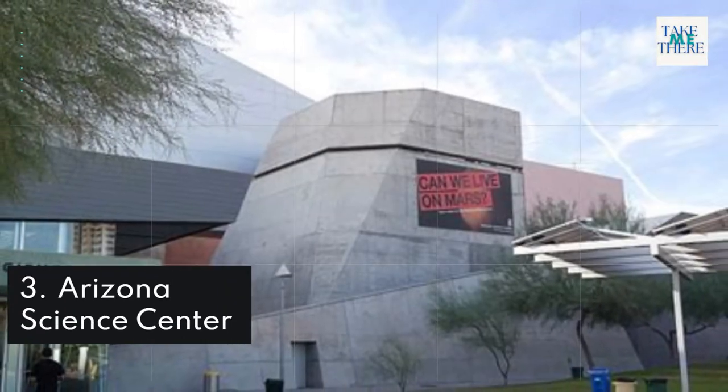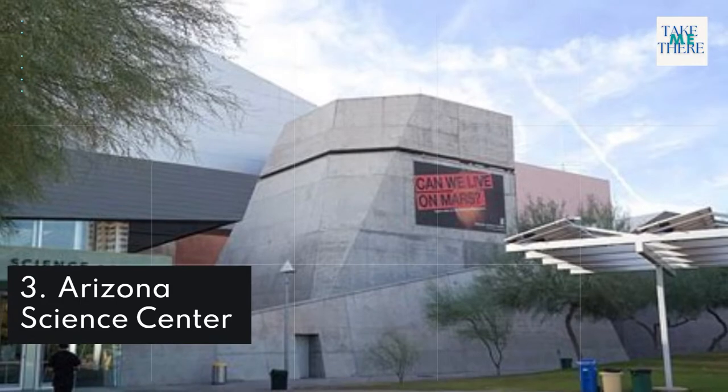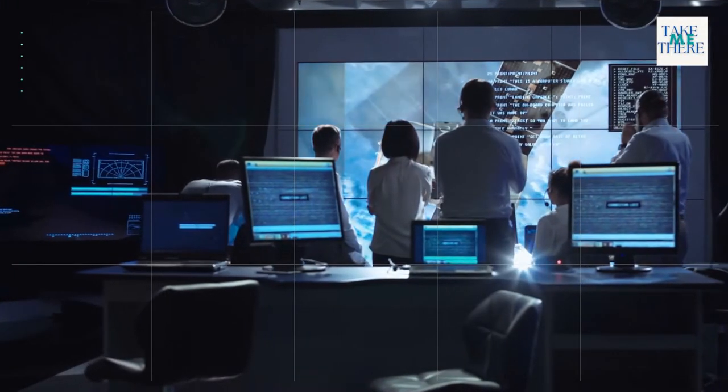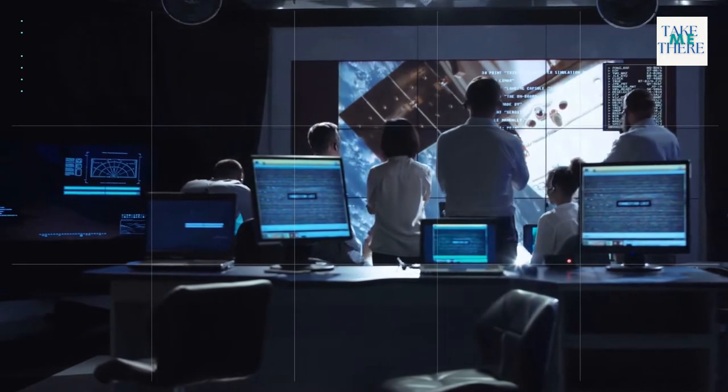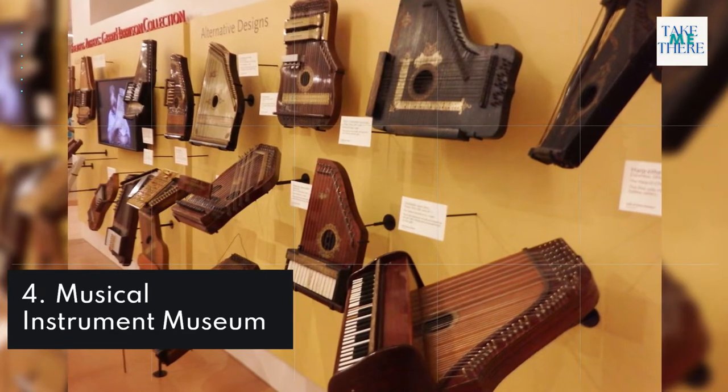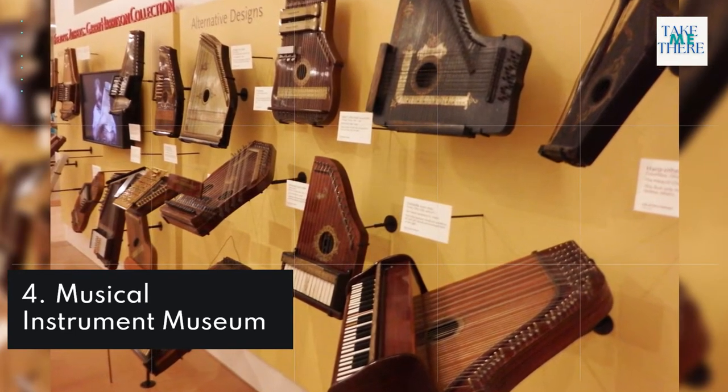3. Arizona Science Center. 4. Musical Instrument Museum.